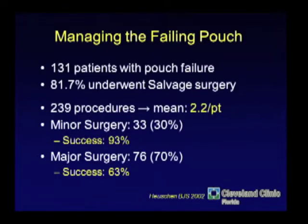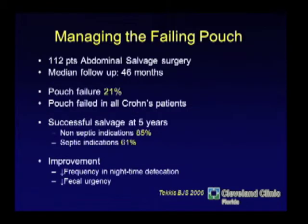What are some of the results of managing these so-called failed pouches? In 131 patients, salvage surgery was able to be done in most of them — a mix of minor and major procedures. The success rate is higher with minor procedures, not because they're superior, but because someone who can be treated with something minor like curettage and fibrin glue has a less severe problem than someone with a large leak and osteomyelitis requiring major surgery.